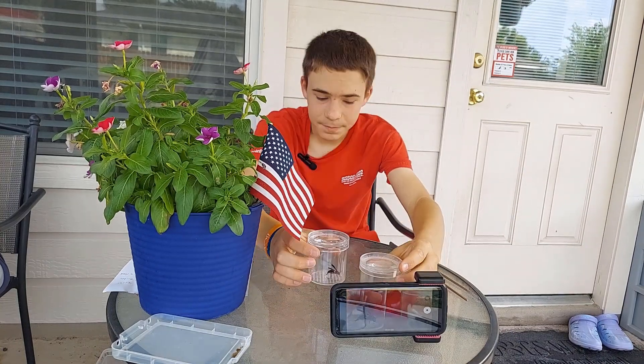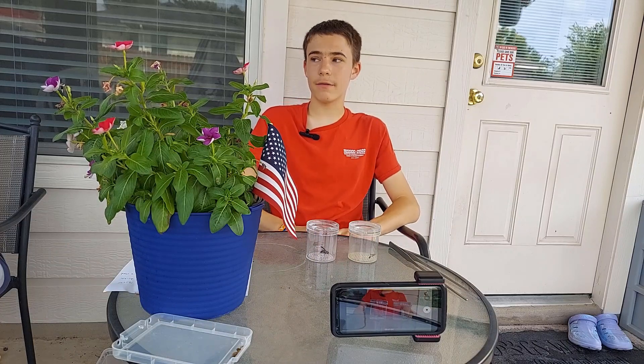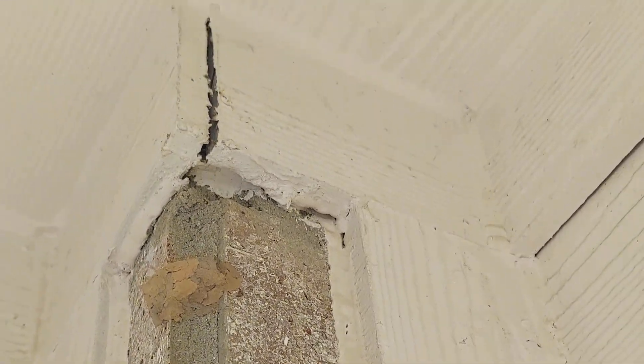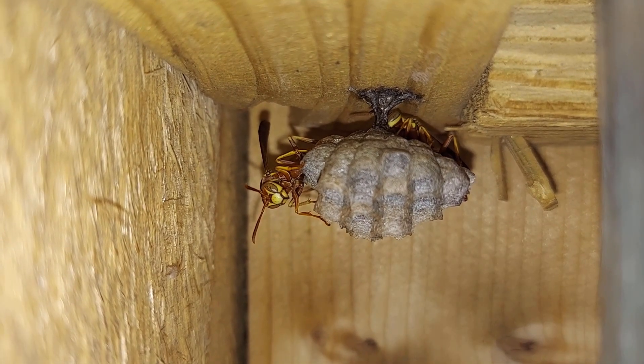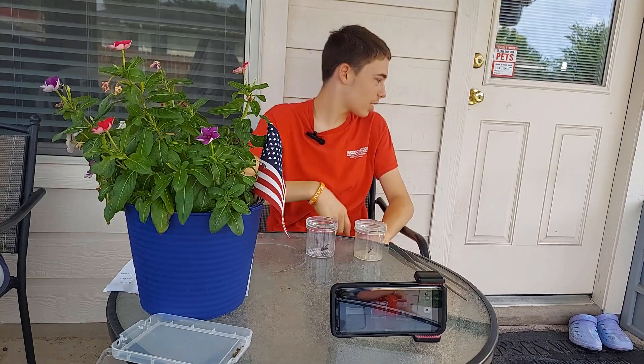They also build different nests. Mud daubers build nests out of mud — little mud structures that usually only have a single wasp in them. Paper wasps build big, open nests. There's a mud dauber flying around right over there — another one. He's building the nest right over there, in fact, I think.